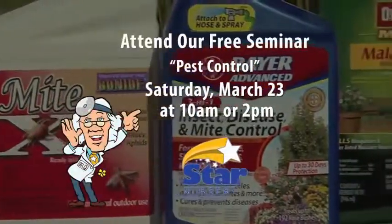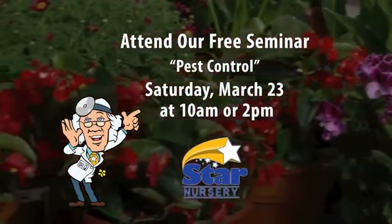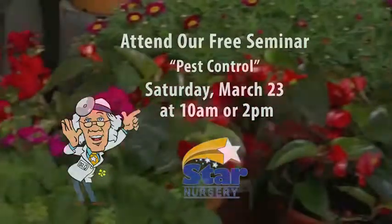Attend our free seminar on pest control at 10am or 2pm on Saturday, March 23rd at all Star locations. I'm Dr. Q, and we'll see you next week.